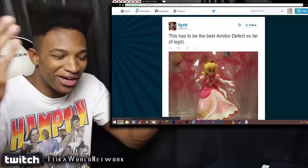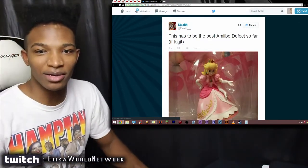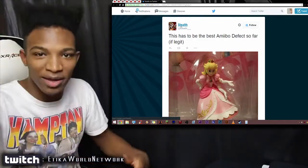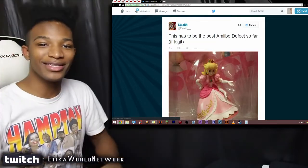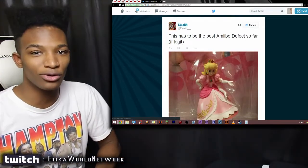The only reason early amiibo defects sold so well is because they were the first, but Nintendo seems to be on a mission when it comes to messing up. If this keeps going, the market will be flooded with these things. Anyway, I'll talk to you guys in the next video — take care of yourselves and of course, as usual, please have yourself a damn good one.